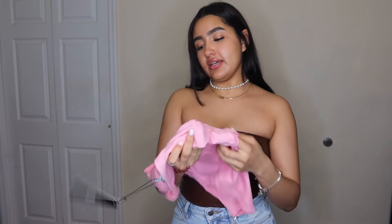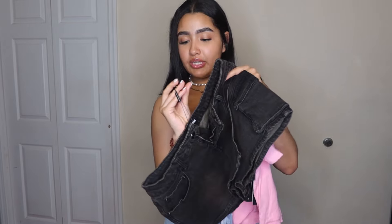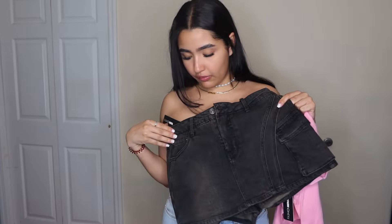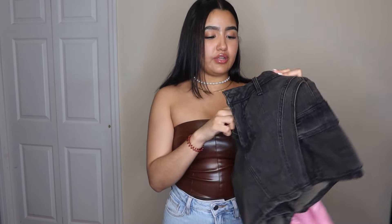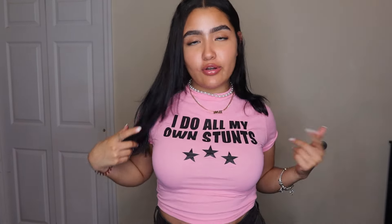Next I got this cute little crop top that says 'I Do All My Own Stunts' — I thought it was so cute. I got this in a small. To pair with it, I'm gonna try on this other skort I mentioned earlier — it's called the Jenny Tinted Denim Cargo Skort in a black wash. It's like a wrap skirt in the front and shorts in the back. I got these in a small. I'm highly obsessed with this shirt.